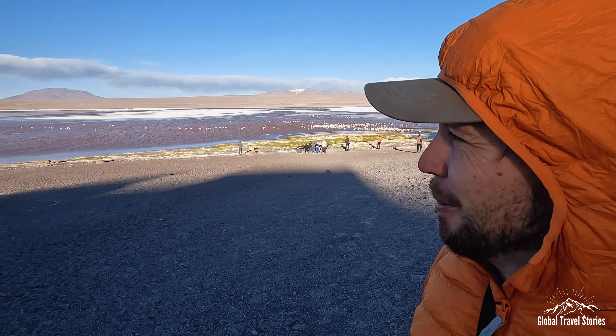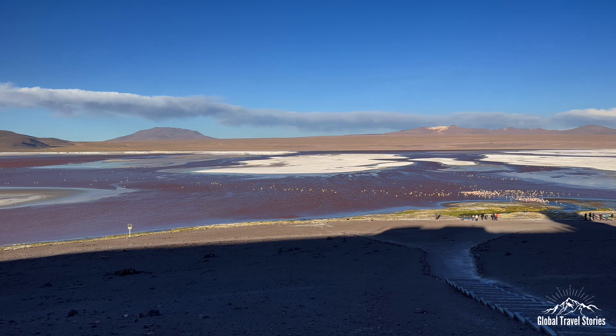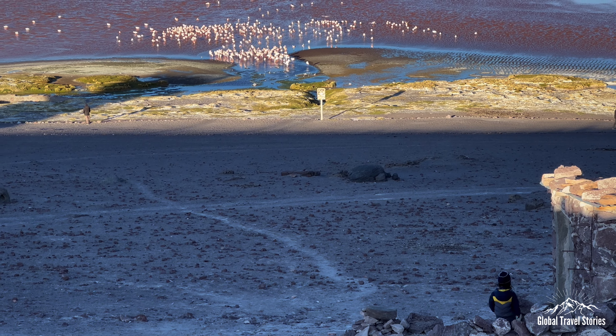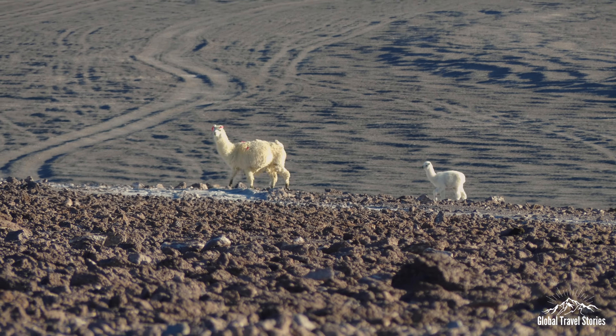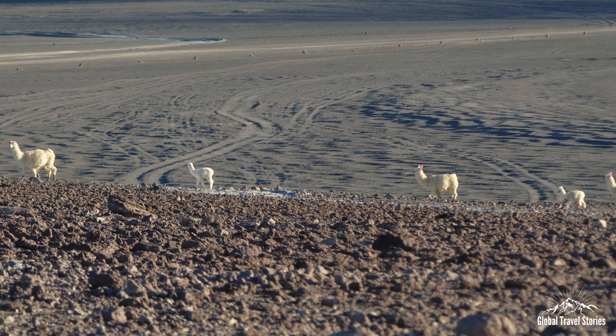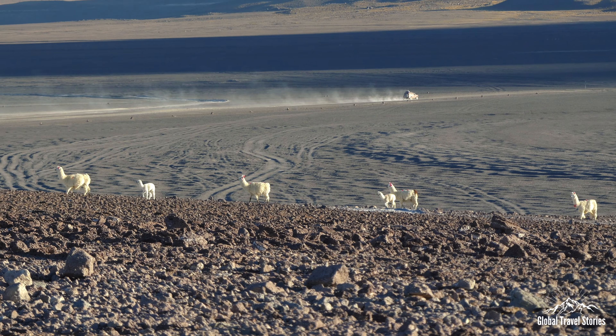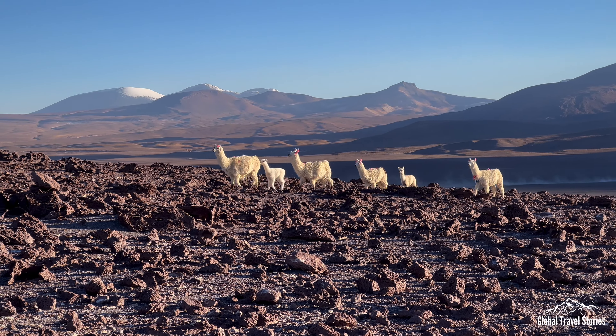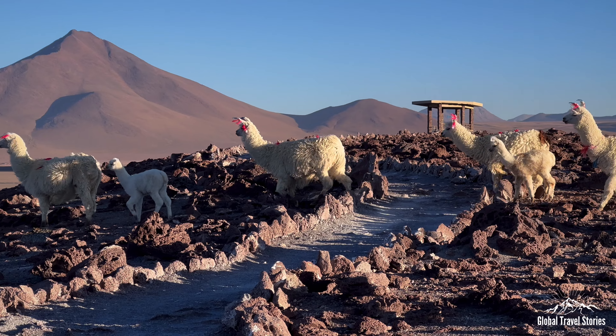This stop is Laguna Colorado — the colored lagoon — famous for its flamingos, which have a beautiful pink color due to the bacteria in the lagoon that they feed upon. We did see some white flamingos earlier in different lagoons, but here there are thousands of them. The local domesticated alpacas can also be seen decorated with colored ribbons attached to their ears so that their owner can identify which herd belongs to them.